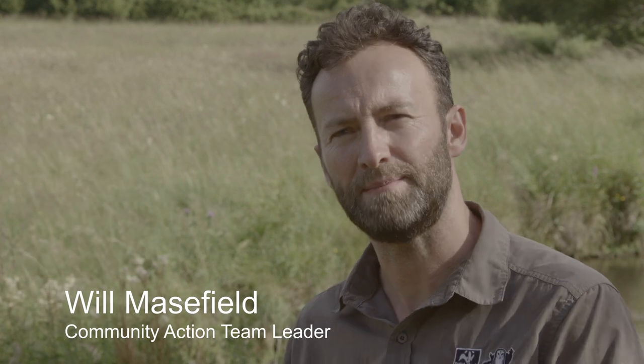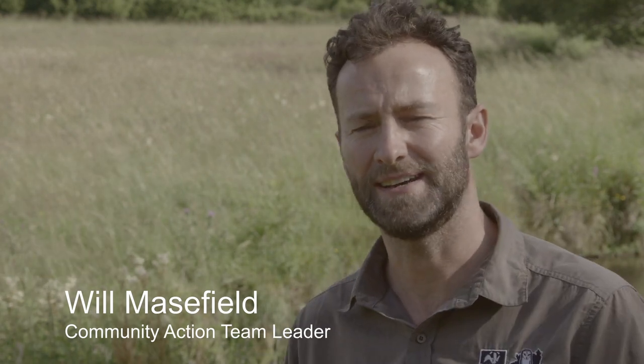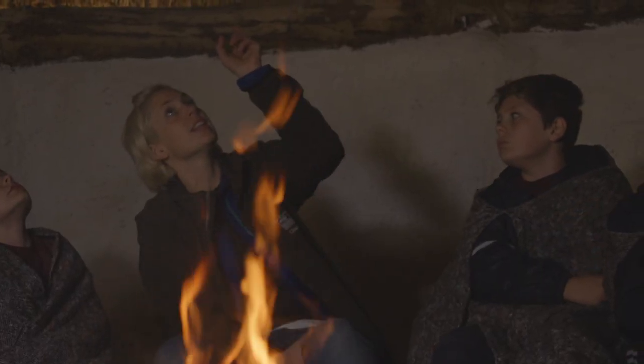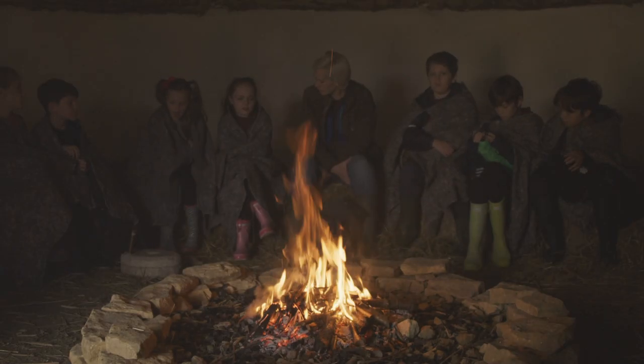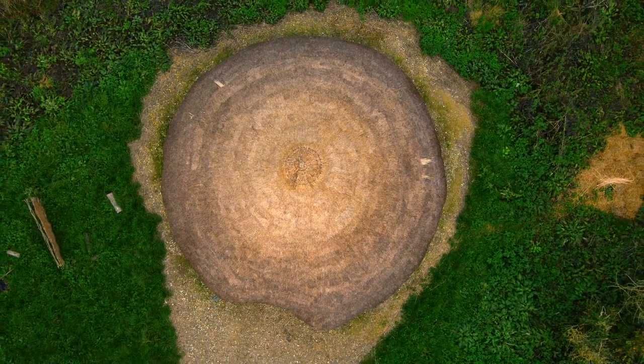The roundhouse is one way that we will help people to make that imaginative leap into the Iron Age. We can bring school groups here and we can show them how people in the Iron Age were living, how they were forging metal, industry, trading — so all these elements you can sort of demonstrate using the Iron Age roundhouse and the area around here.